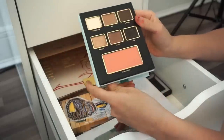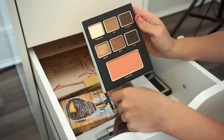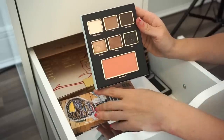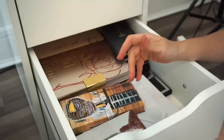Next is a small Too Faced palette that came in one of their holiday collections. I swatched three shades and considered keeping it for travel, but I have a lot of small travel palettes already. I keep going back and forth on it — but ultimately I'm saying goodbye.